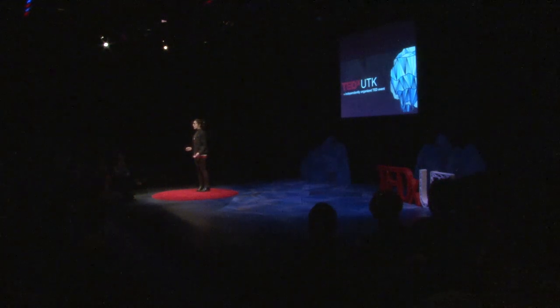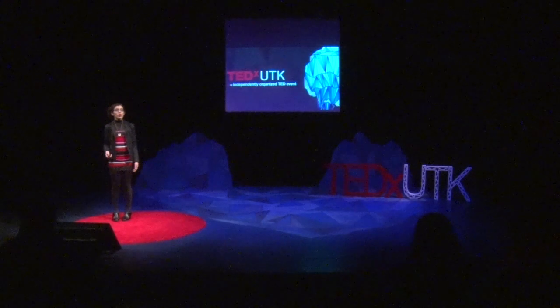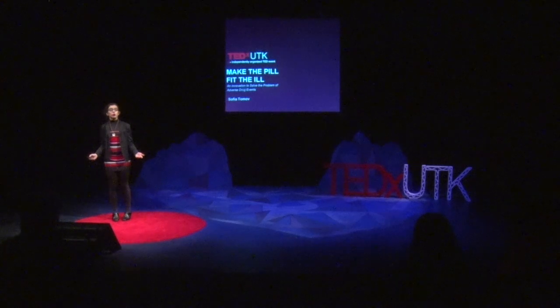Say you're watching the Super Bowl and you see an ad for a prescription drug. We've all seen them. The beginning paints an optimistic picture of the drug's incredible curing capabilities, followed by a lengthy list of side effects ranging from dizziness to death.